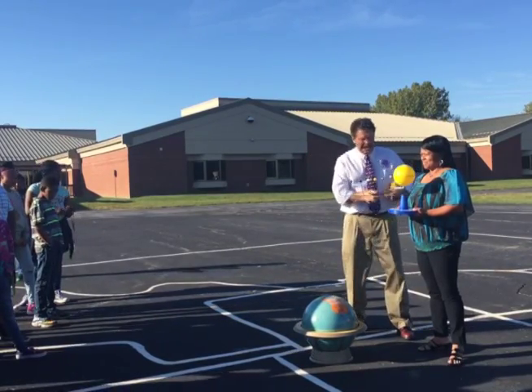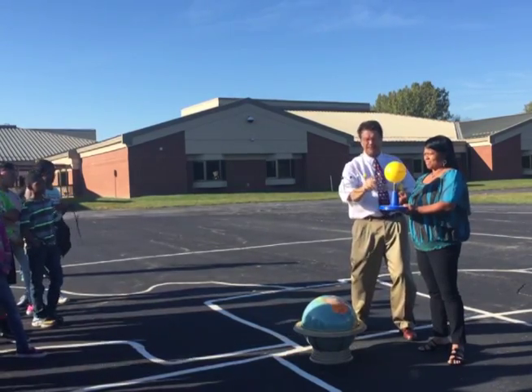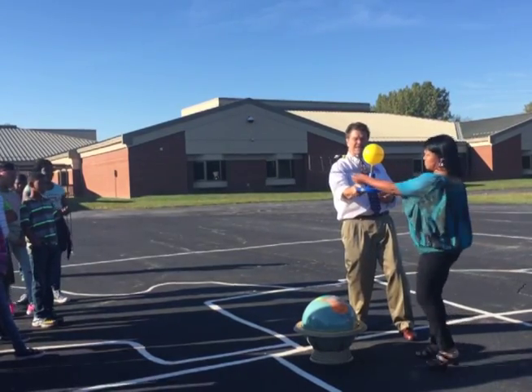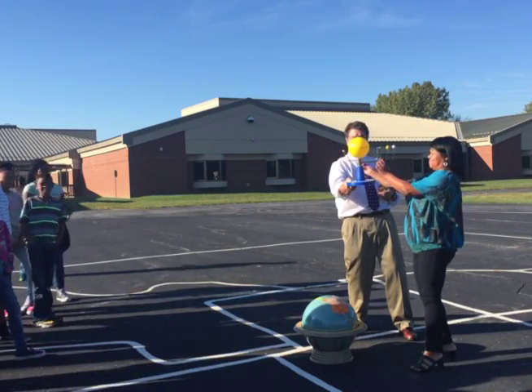I like how you're holding this model up right here — this is a heliocentric model. It has the sun in the middle with the planets, and I'll hold this and you can rotate them around. The planets rotate one at a time at different speeds all around the center of the sun.